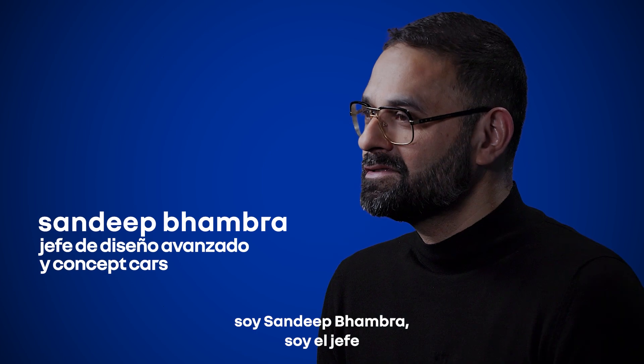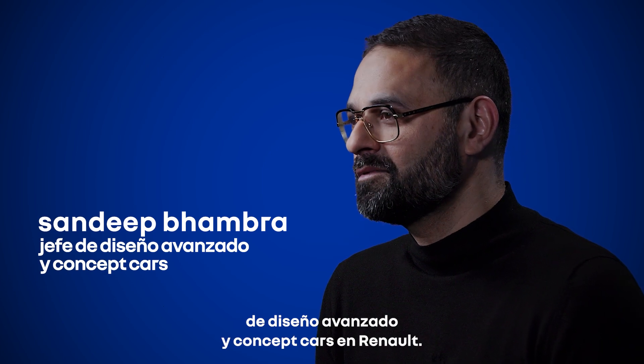I'm Sandeep Bhambra, the chief designer of advanced design and concept cars at Renault.